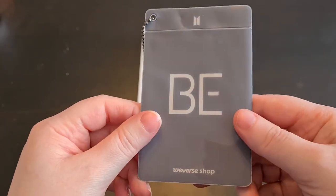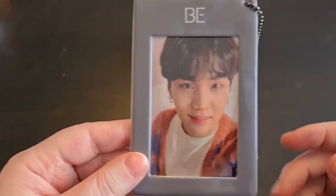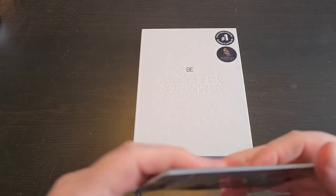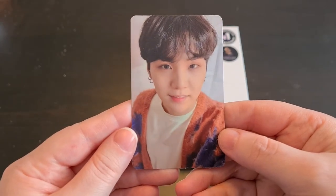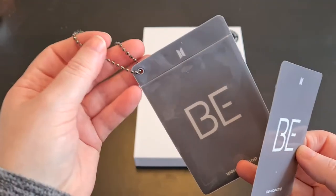I'm scared. I got Yoongi! Yoongi loves me, so I don't mind — he's one of my bias wreckers so it's nice. Let's take him out of here. This is the pre-order photocard, which is not included in the album itself. You can put a card in here and attach it to your bag or something.